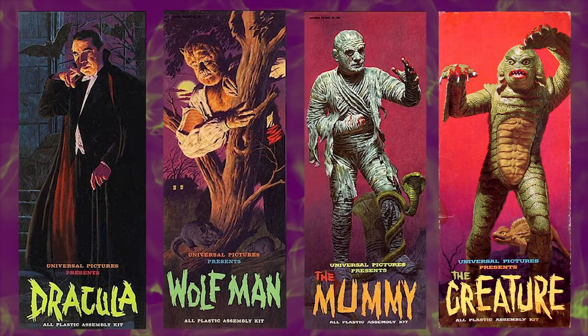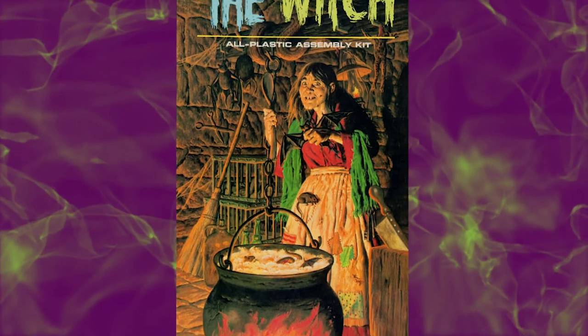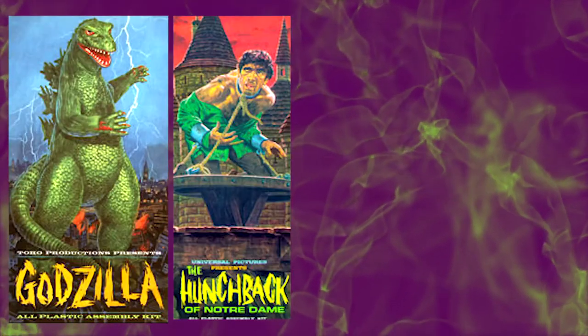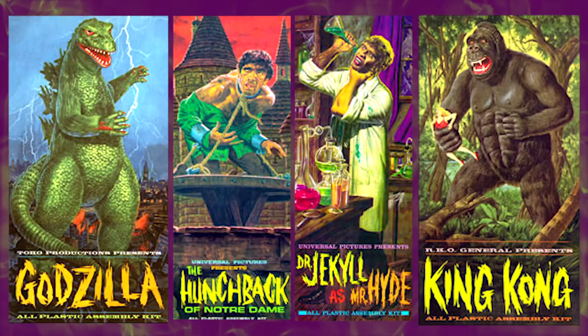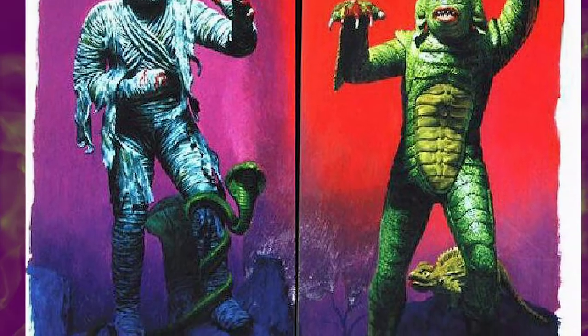As wonderful as the monster model kits were, it must be noted that the packaging played no small part in capturing the imaginations of young monster lovers everywhere. The vibrant, horrific artwork on each box was the work of the legendary James Bama.